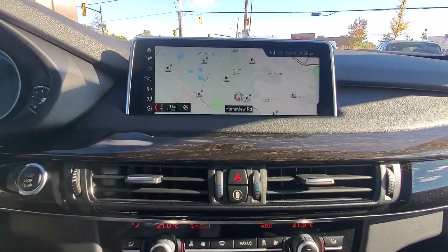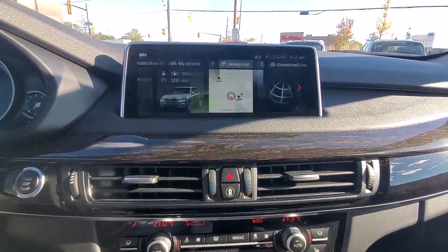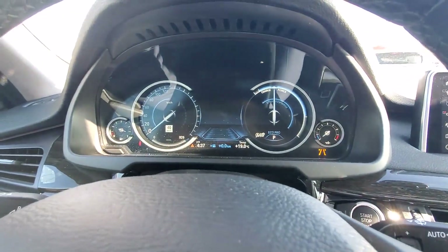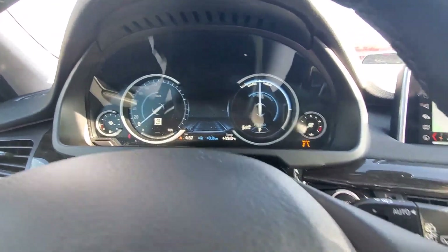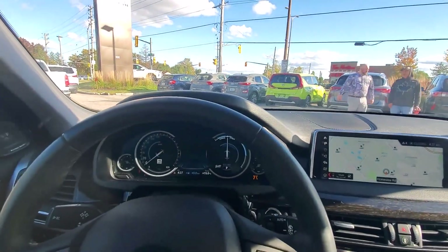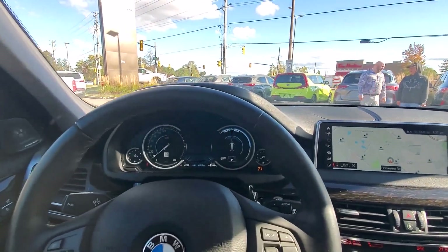As you can see, there's lots of information — this area is a full digital screen. You also have heads-up display. If you guys are interested in driving this car, please contact me, Mohammed, at Fincher Hyundai.